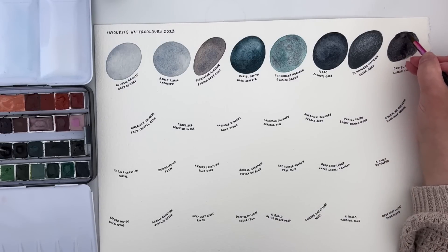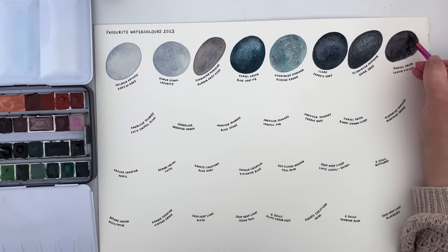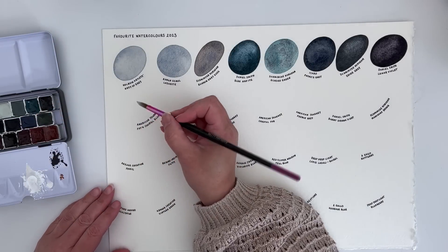Daniel Smith's Lunar Violet is a long-time favourite of mine and it's been in several palettes. I find it a really useful colour for night landscapes — I love painting night scenes so this is an essential colour for me. It's violet, which is not one of my favourite colours, but I do love a darker violet.